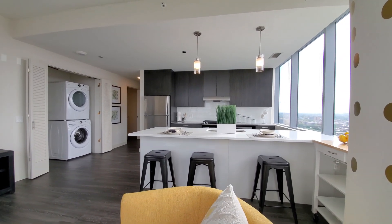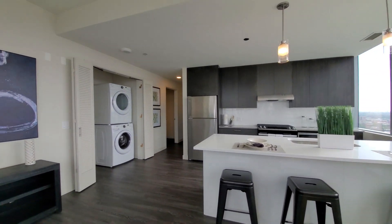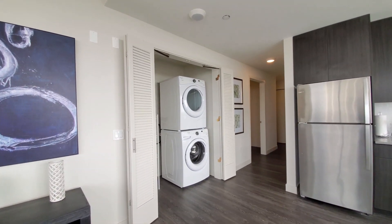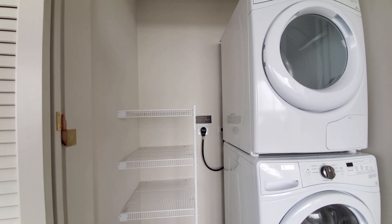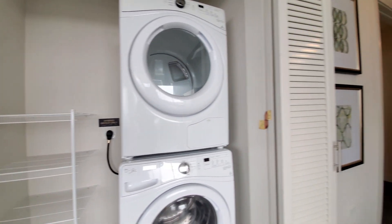It has a full-size stacked washer-dryer behind closing louvered doors, and there's some shelving — a feature you don't always see in a laundry room, but one that's great.